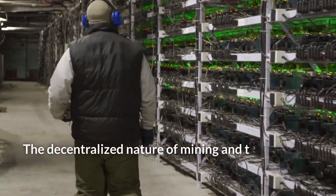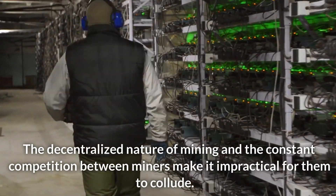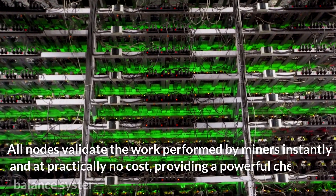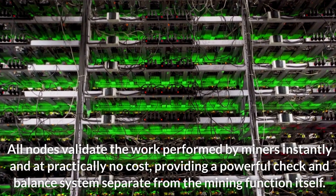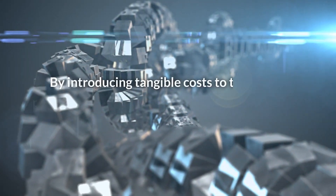If a miner included an amount of Bitcoin inconsistent with the predefined supply schedule as compensation, the rest of the network would reject the block as invalid. The decentralized nature of mining and the constant competition between miners make it impractical for them to collude. All nodes validate the work performed by miners instantly and at practically no cost, providing a powerful check and balance system separate from the mining function itself.